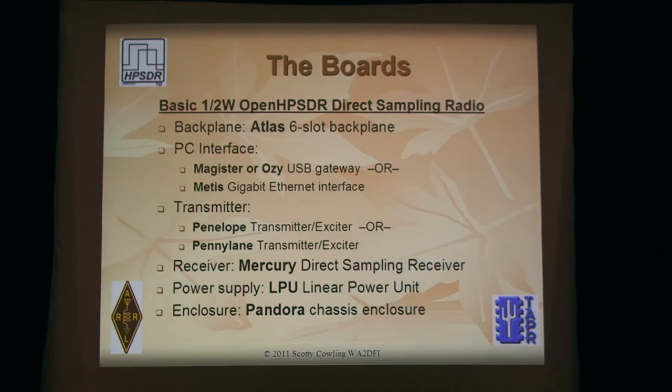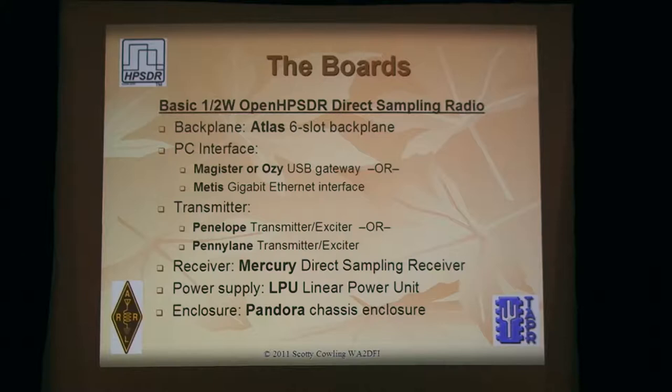So what can I build with my boards? If you want a basic half-watt direct sampling radio, you need a backplane to plug everything into and some kind of PC interface to talk to the PC. We have several choices: the OZI is the original USB gateway — it's been sold out for a while — and Magister is its replacement, so you can hook the radio to your computer by USB 2. Or you can use the METIS board, which is a Gigabit Ethernet interface. There are certain advantages to METIS since it sends data over UDP, so you can listen to your receiver remotely and operate the radio over the Internet.